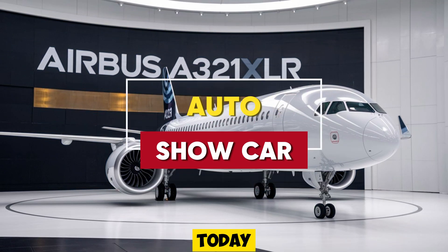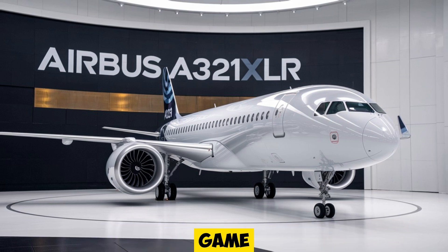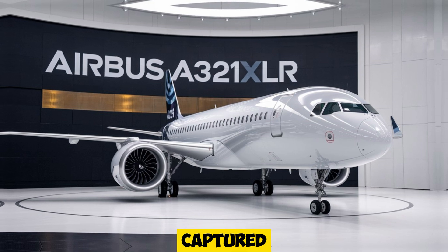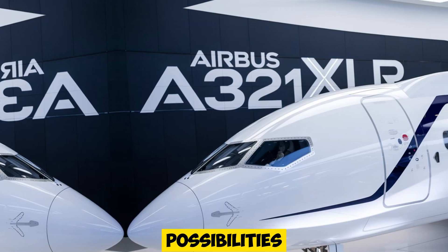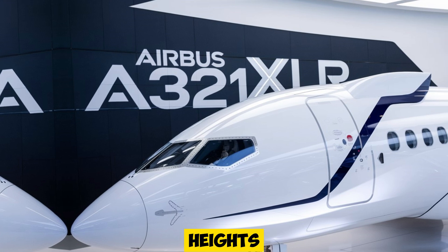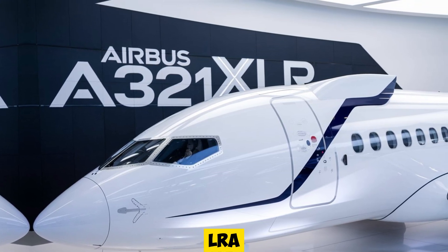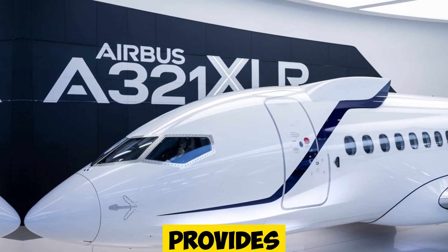Welcome to Auto Show Car, where today we're diving into the incredible Airbus A321XLR, a true game-changer in the world of aviation. This groundbreaking aircraft has captured attention for its extended range and versatile features, taking the possibilities of single-aisle travel to new heights. Join us as we explore what makes the A321XLR a standout in modern air travel, from its impressive technical specs to the passenger experience it provides.